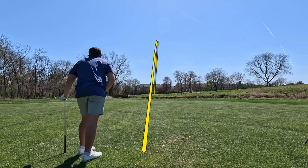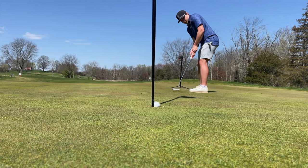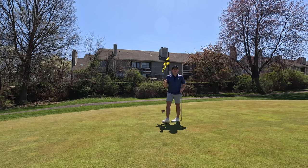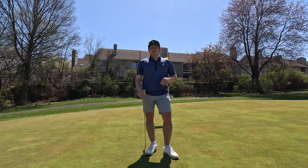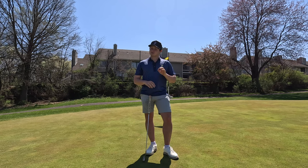Wind taking it in — we got a great look here. Absolutely massive. We're one over through eight. Just birdied the hardest hole on the course. So we're going on to nine. This is going to give us a lot of momentum going into the back nine, which is significantly easier.